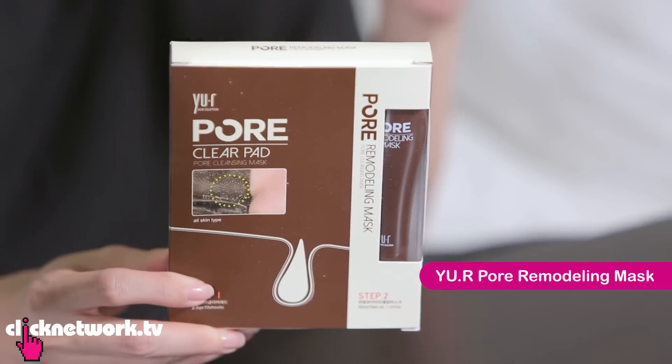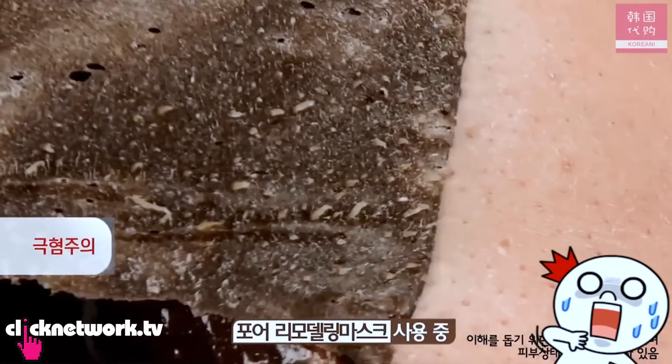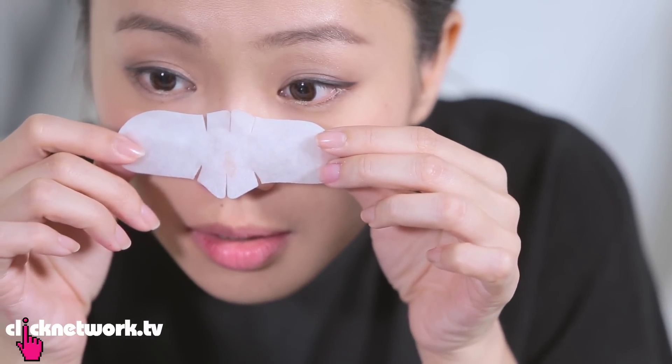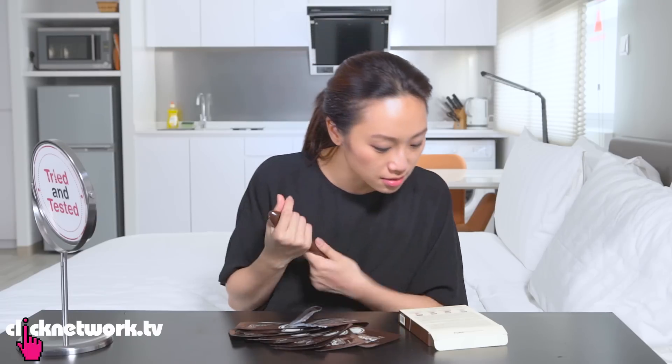This is a pore remodeling mask from Korea, also from AirFrof. I saw some videos of it and it looks super cool — it really pulled out all the whiteheads and blackheads. It comes with 10 sets. First thing I'm going to do is put this strip on my nose — I'm assuming this helps to soften my blackheads. Leave it for 10 to 15 minutes. After 10 minutes, my whiteheads and blackheads should be prepped to be pulled out. Now I'm going to apply the pore mask — I saw that they put a quite thick amount — and leave it for another 10 to 15 minutes to dry before pulling them all out.